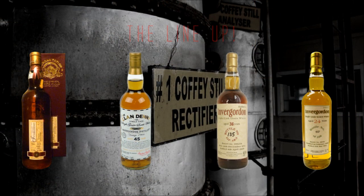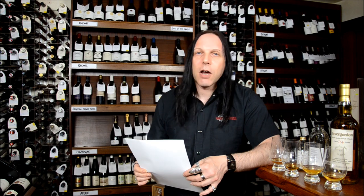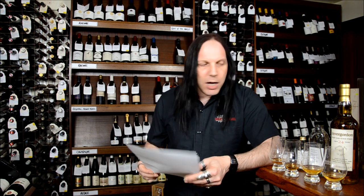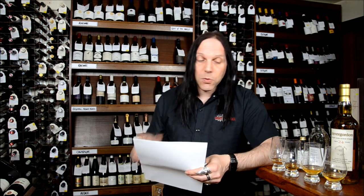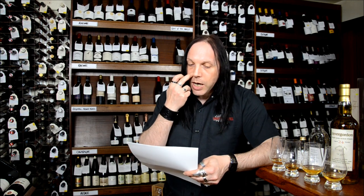Let me introduce the line-up for this evening. I've been raiding the cupboard for some samples and they are all independent bottlings. The first one is currently in stock — bottled by Raymond Armstrong at Bladnoch for the Bladnoch Forum. It was distilled in February 1988, bottled in May of this year, making it 24 years old. Single cask number 18591, bottled at 56.2%.